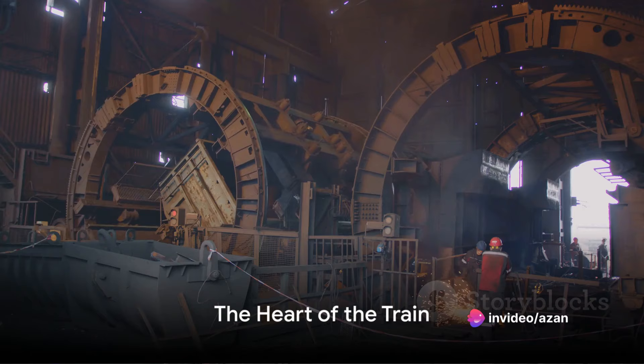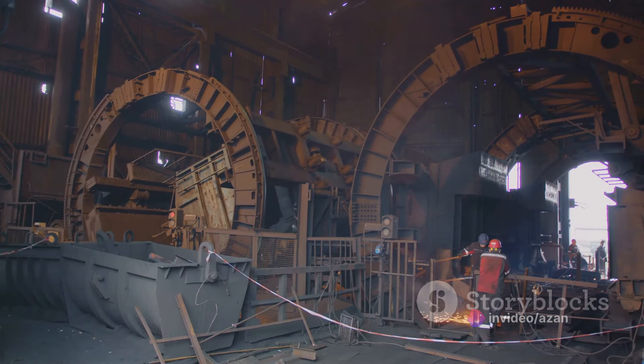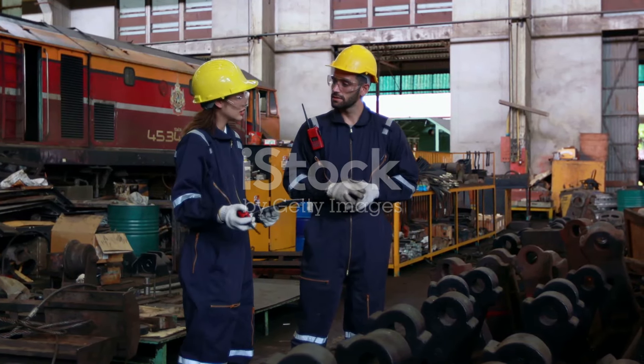The next step takes us to the foundry, where the train's core — the engine — comes to life. Here, manufacturers assemble the many intricate parts that make up a train engine.